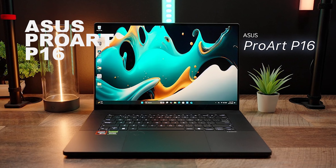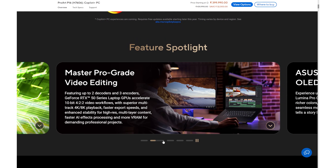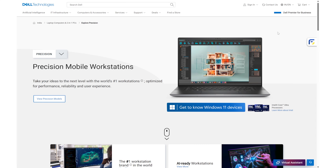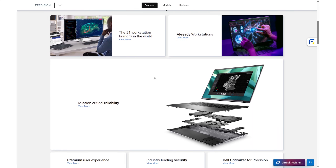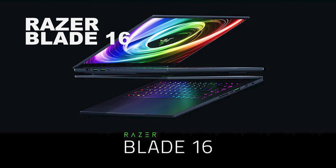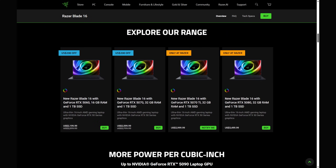ASUS ProArt P16: Along with strong performance, it offers excellent color accuracy — perfect for architects — priced around ₹1.6 lakhs. Dell XPS, Precision, or Alienware: All offer solid performance with different priorities. The XPS is sleek and lightweight; the Precision offers stability for heavy BIM and CAD work; Alienware focuses on raw GPU power and aggressive cooling for visualization. Razer Blade 16: Combines top-tier performance with a clean, minimal design — powerful enough for heavy rendering and real-time visualization.